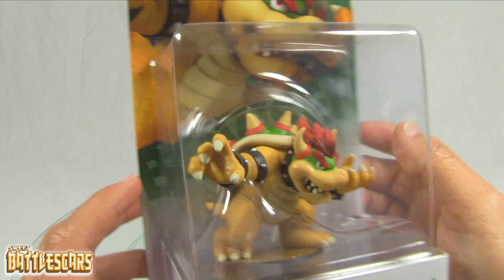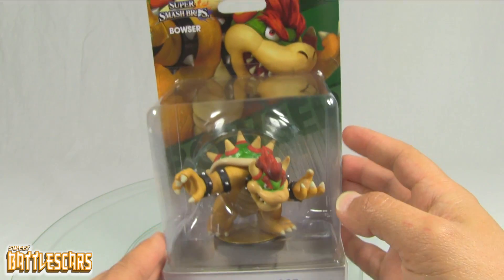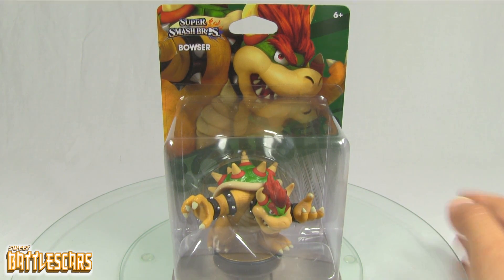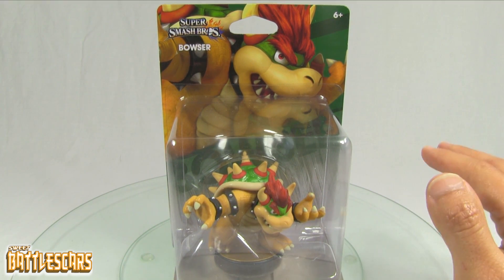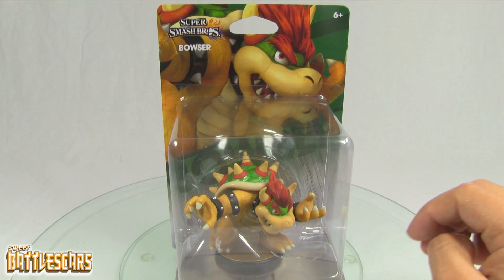Here is Bowser, and I gotta say he is one of my favorite amiibo so far. He looks really nice. I don't think he's gonna be that rare — it looks like he's gonna be the most common out of the amiibo in the third wave, and he's the first to appear.